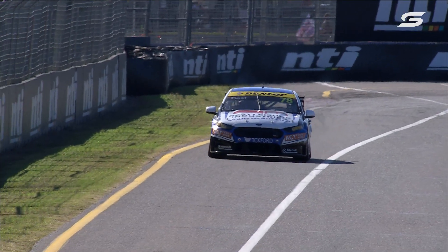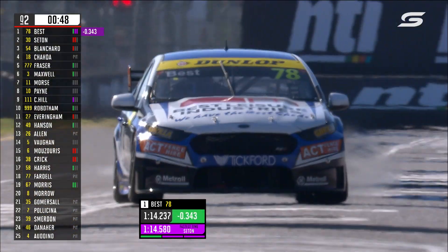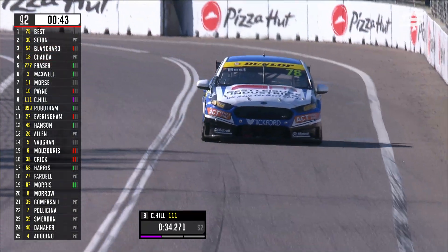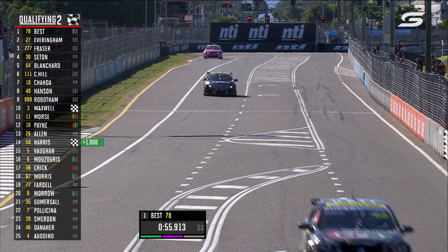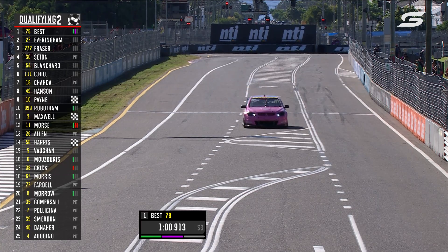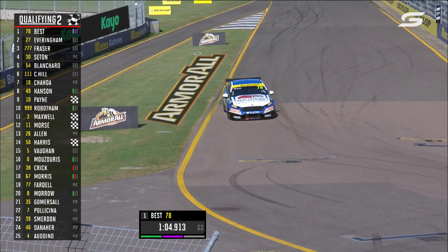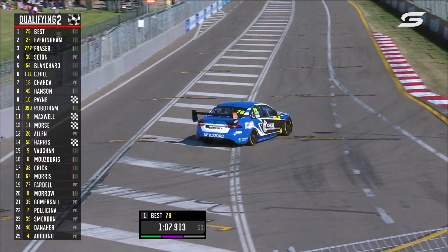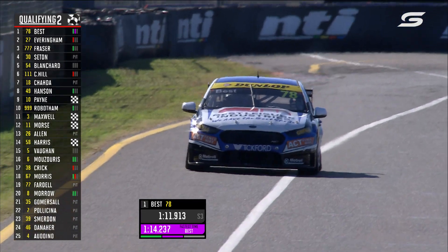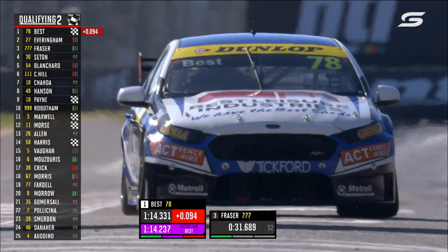Zach Best is looking good for Tickford — six poles here, maybe seven. 14.2 — that matches the pole time for Brock Feeney from last year. Best, Everingham, Fraser the top three. Payne struggling, he's ninth, and that's him done — championship leader down the order. Zach Best might just go quicker again — Tickford have beaten the form team here at Townsville in qualifying. He led the championship into Perth and it all went wrong there with the DNF. No improvement, but he doesn't need it for now.